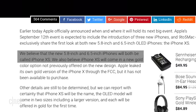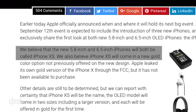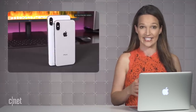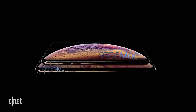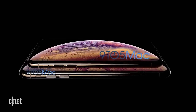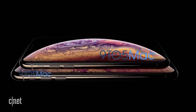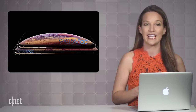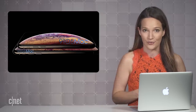Apple is rumored to be getting rid of the Plus branding and calling both OLED models the XS. With that out of the way, let's focus on the XS — and they may look a lot like this. 9to5Mac seems pretty sure that this is the real deal, and if it is, we can confirm they have a similar design to the previous X and a new gold color option.